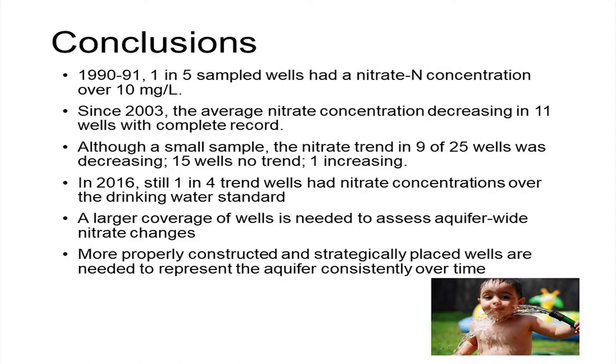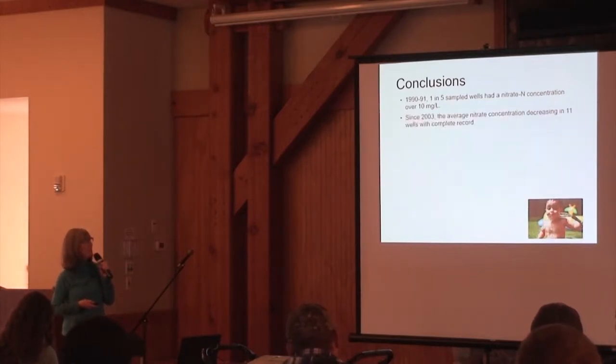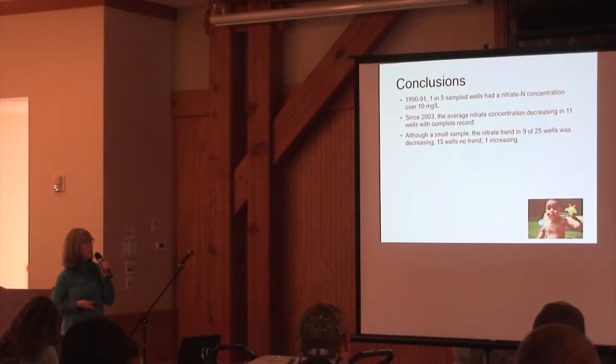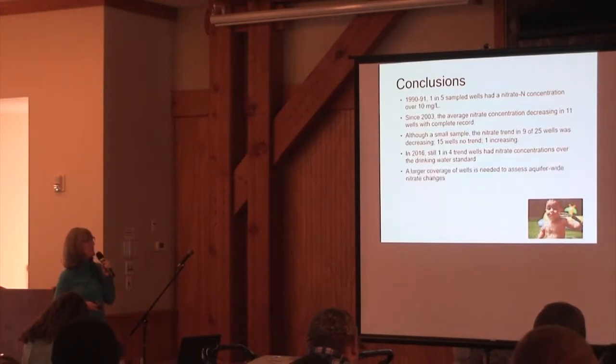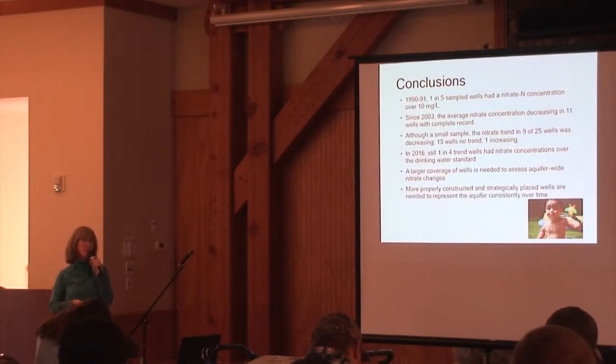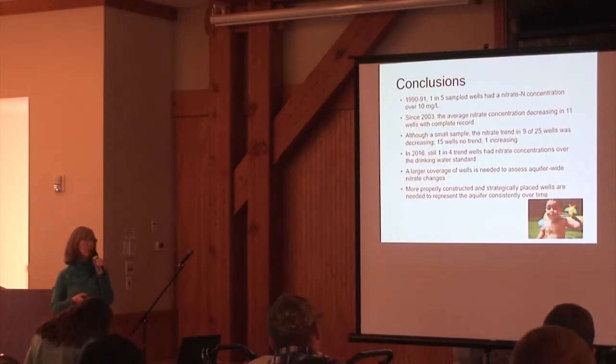In conclusion: in 1990-91, one in five of 154 wells were over 10 milligrams per liter. Since 2003, the average has been going down in the wells we have data for, which is really good. Nine of the sampled wells had a decreasing trend, 15 had no trend, and the one increasing well wasn't a big deal. In 2016, there were still one in four wells with concentrations above the drinking water standard. A larger coverage of wells would better show whether this is an aquifer-wide change, and purpose-built monitoring wells would tell us whether land use changes are making a difference.